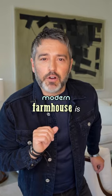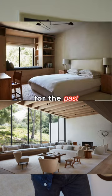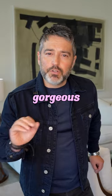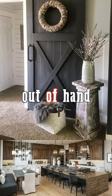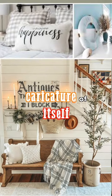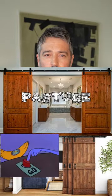I hate to break it to you, but Modern Farmhouse is finished. Modern Farmhouse has been the it look for the past decade, and there have been some gorgeous examples of it being well executed. But things have gotten out of hand, and the look has become a caricature of itself. It's time to ship back shiplap and put the barn doors out to pasture.